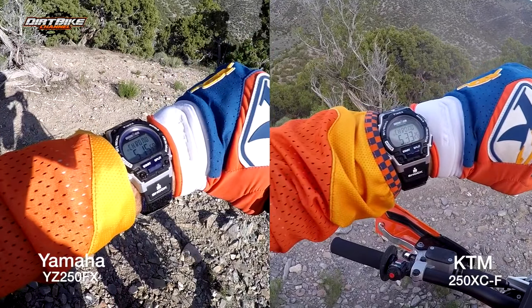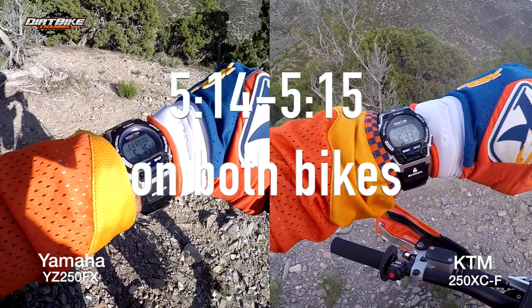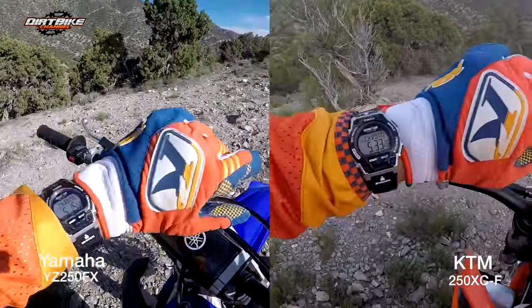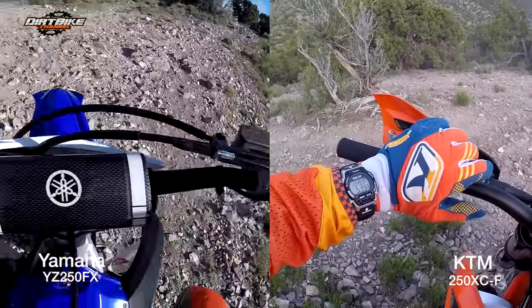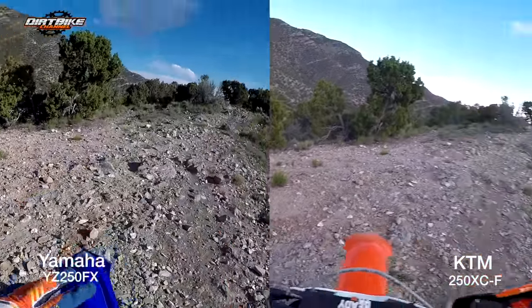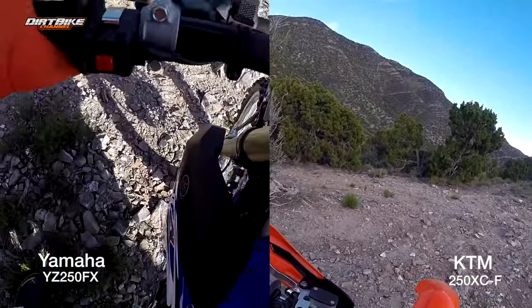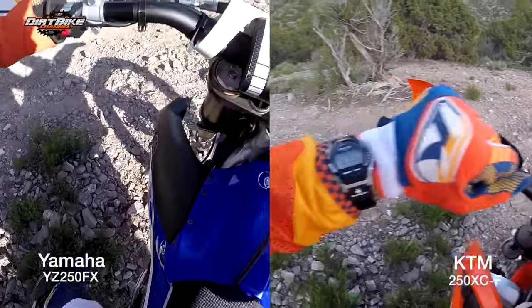I used a timer to figure out how much time I wasted by stopping twice on the KTM, and it turned out to be 19 seconds. If I take the 5:33 that I did on the KTM minus those 19 seconds, it equals 5 minutes 14 seconds. In all fairness, I have to give this one to the Yamaha because I was able to ride that bike up clean without stalling it. But at the same time, both bikes were able to do it in the exact same amount of time — I was pacing to do the exact same time on both bikes if I had just been a little bit better and hadn't made those mistakes on the KTM.